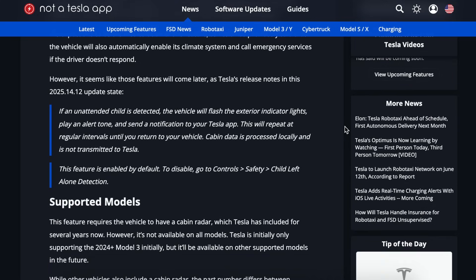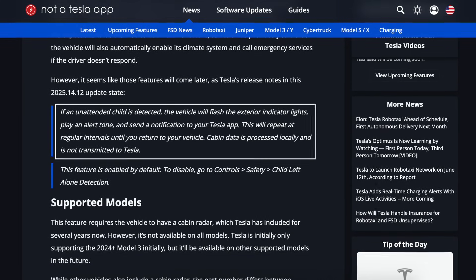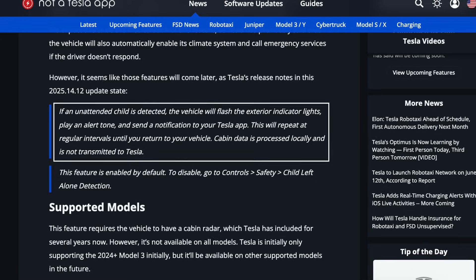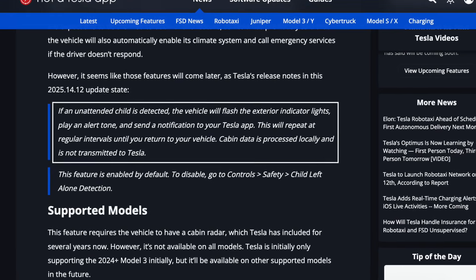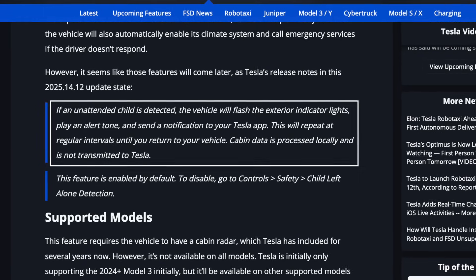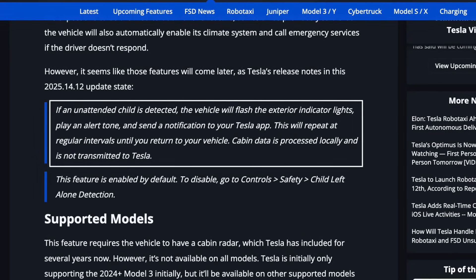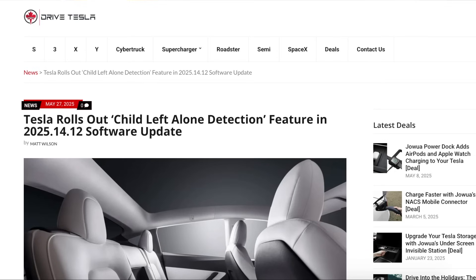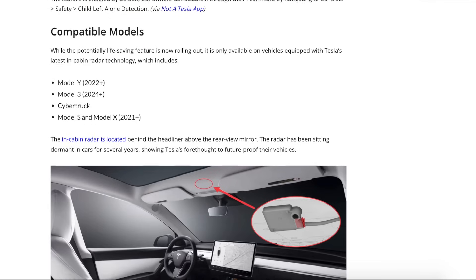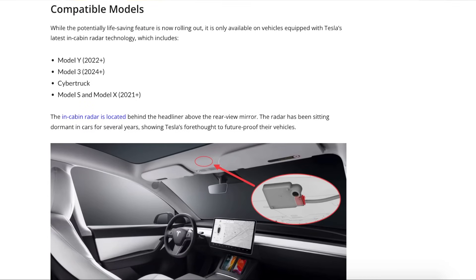This safety feature is one of the most important during the next few months — especially highly requested by families and parents — notifying owners that there is still a child, an animal, or anyone inside the car. This feature is initially only available on new Model 3s built from mid-2023 and onwards, and is soon expected to arrive in other vehicles equipped with in-cabin radar.